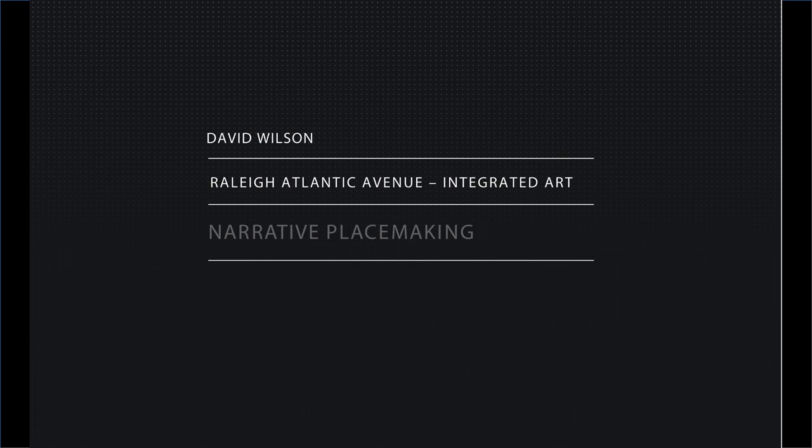Hi, I'm David Wilson, and I'm here to speak a little bit about my public art for the Raleigh Atlantic Avenue Improvement Project.